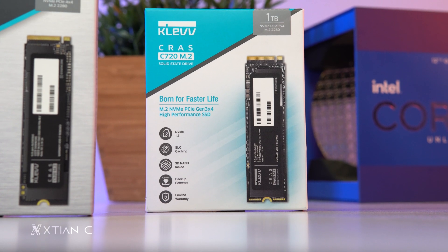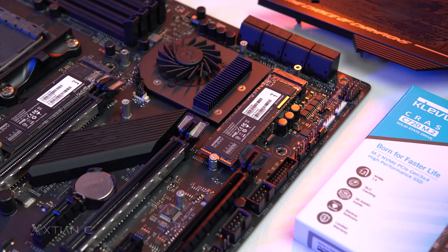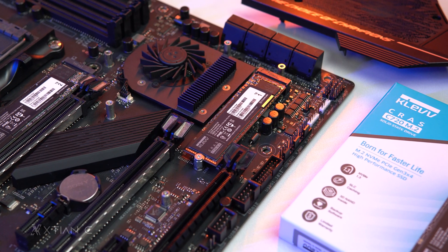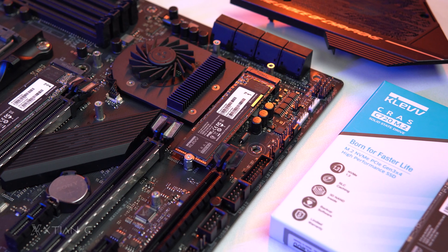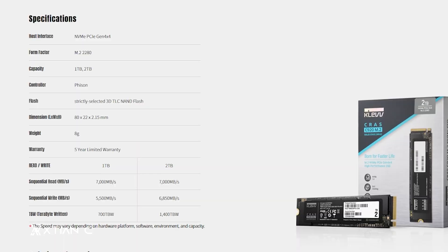The Kras C720 is available in many capacities: 256GB, 512GB, 1TB, and 2TB, and comes with a 5-year limited warranty as well as Acronis backup software.